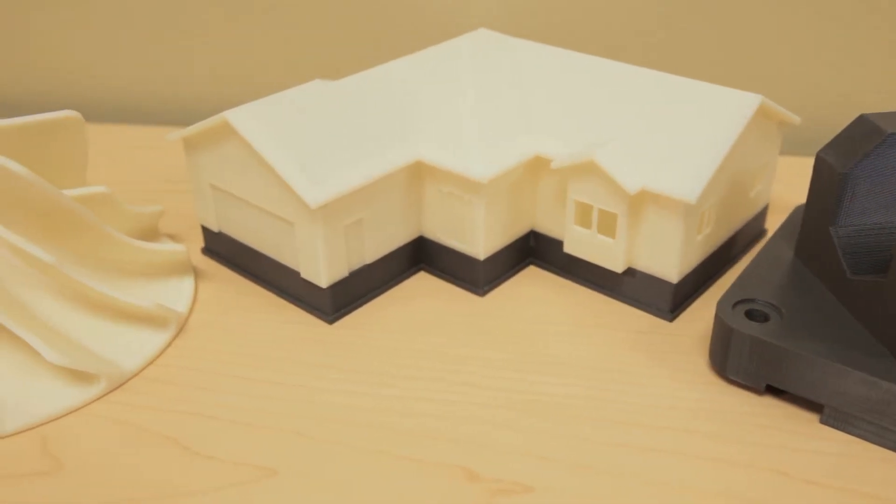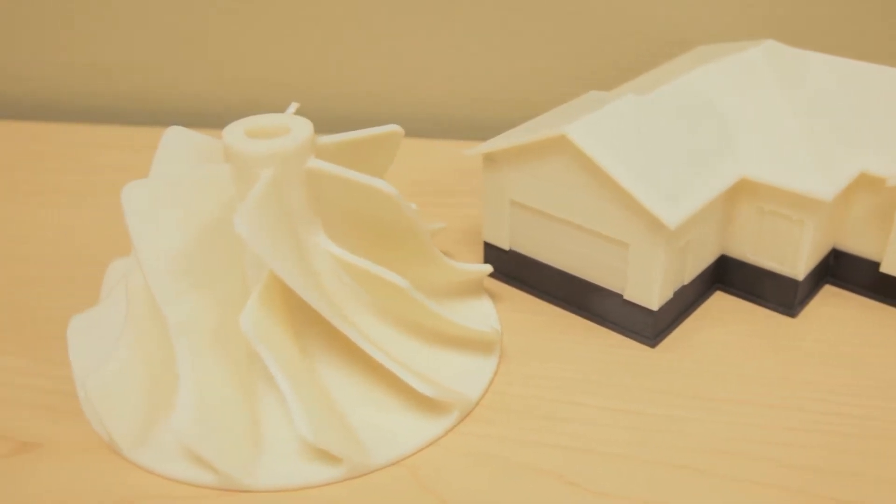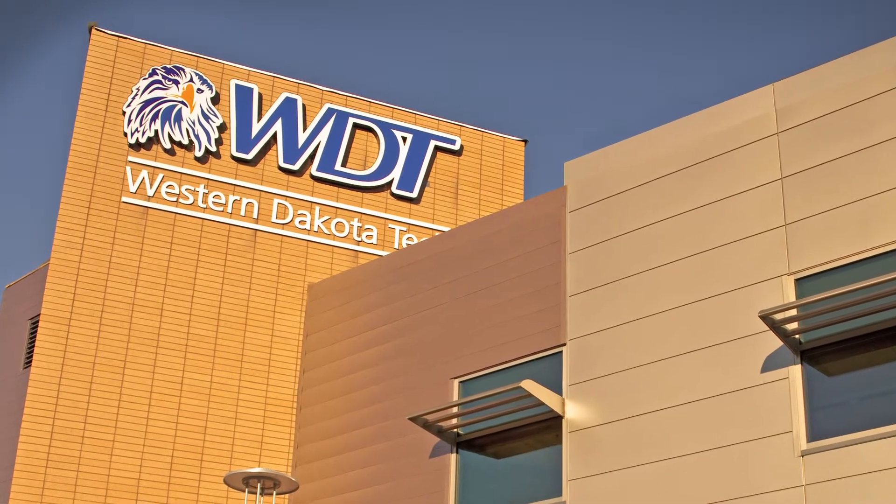I looked for probably about a year at all other colleges — how much they cost and what I'd get out of them. I didn't see a point in going to a big university if I got the same thing in two years versus four, so I didn't see any point in spending the extra twenty or thirty thousand dollars.